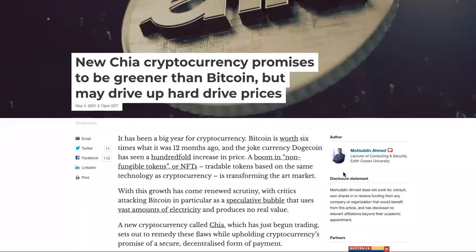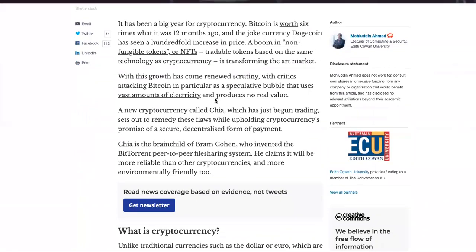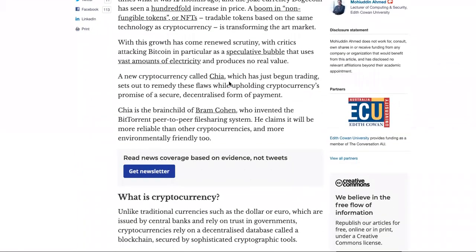How is it different from other cryptos and Bitcoin? A new TIA cryptocurrency promises to be greener than Bitcoin, but may drive up hard drive prices. A new cryptocurrency called TIA, which has begun trading, sets out to remedy these flaws while upholding cryptocurrency's promise of a secure, decentralized form of payment. It's designed to remedy the flaws of the other cryptocurrencies.